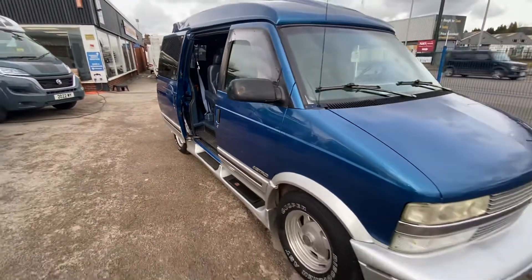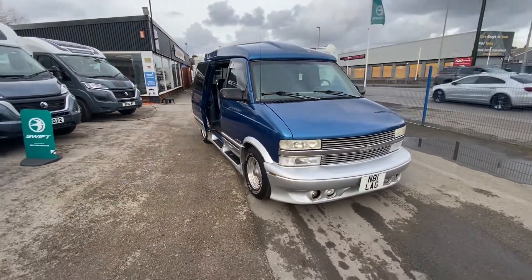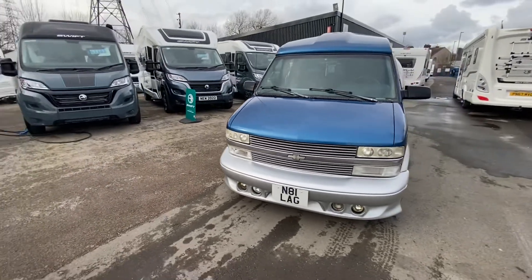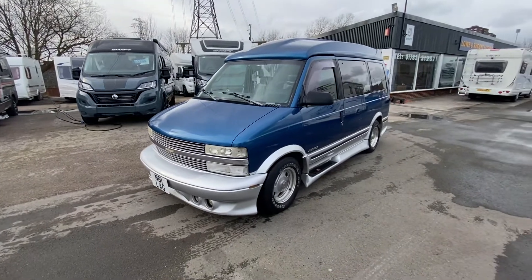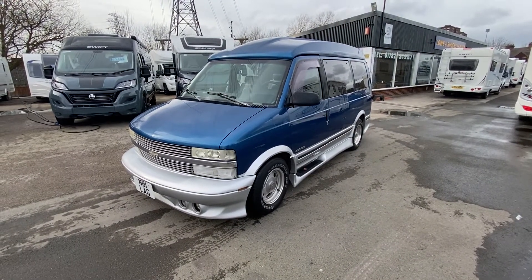It's a 2005 Chevrolet Astro, done 65,000 miles. Please do give us a shout. Very, very cool piece of kit — see you soon. Again, today you were with Sam, Sam the Chevrolet man.